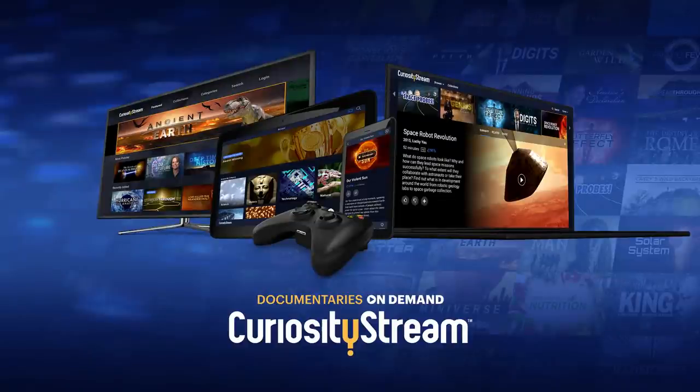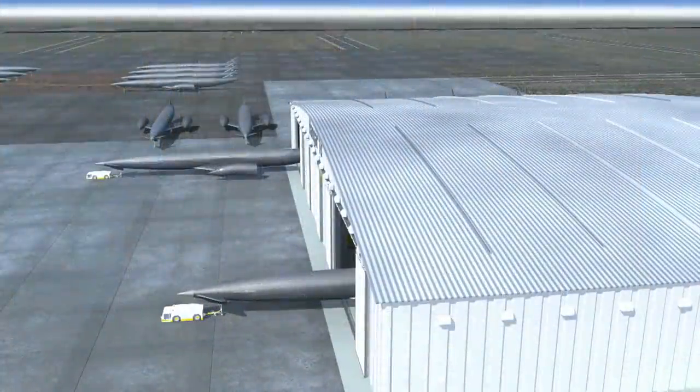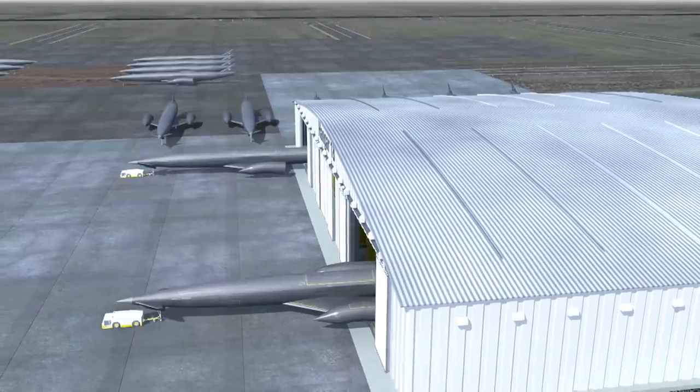This episode is sponsored by CuriosityStream. Right now it requires multi-million dollar rockets launched from enormous facilities to take a person into space, but what if you could fly there from your driveway?